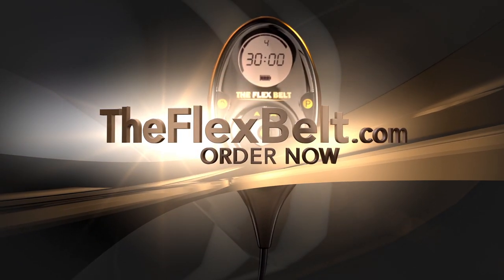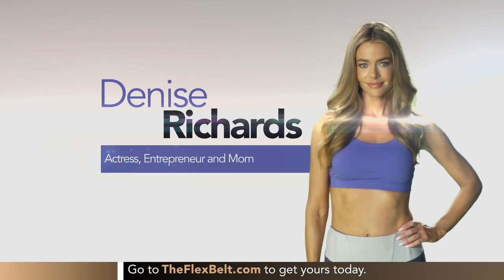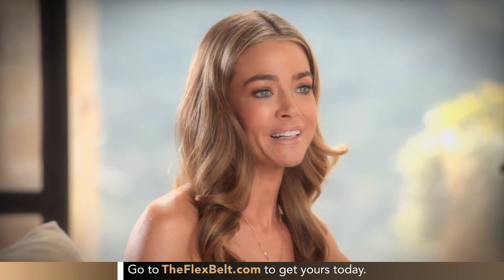Visit theflexbelt.com and get the power of the Flex Belt working for you. I think the biggest benefit I've seen with the Flex Belt is my core strength. And when your core is strong, everything else is strong. I'm able to do my Pilates better. I'm able to hold my kids better.